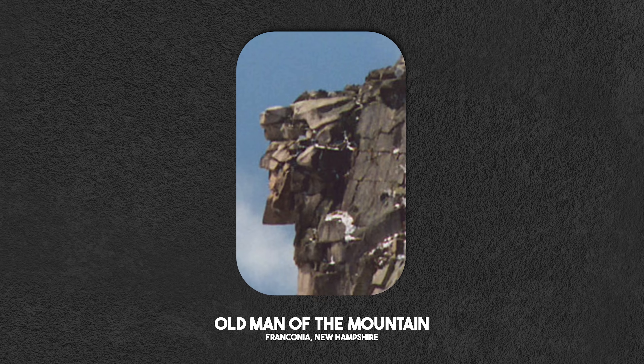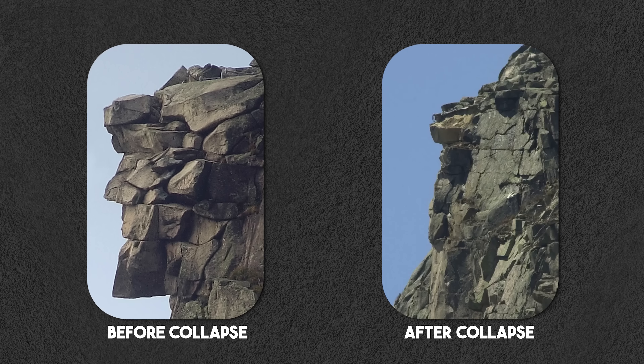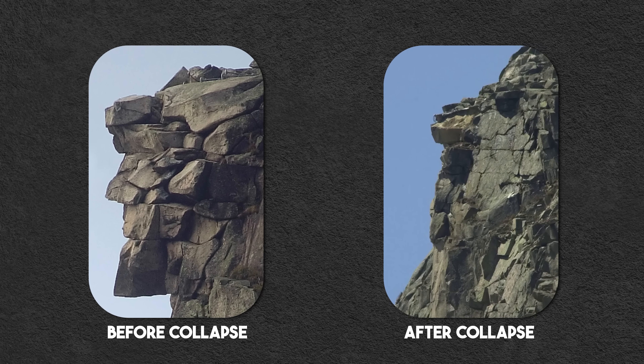It reminds me a little bit of the Man in the Mountain in New Hampshire. I visited that when I was a kid — I thought it was pretty cool. I think parts of him have fallen off. But again, we're looking for faces. Humans are extraordinary at pattern recognition. We recognize patterns when there aren't any there at all.